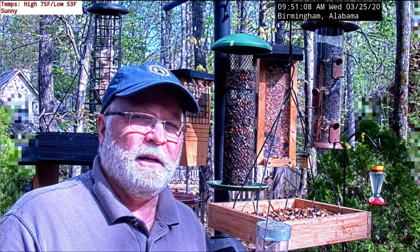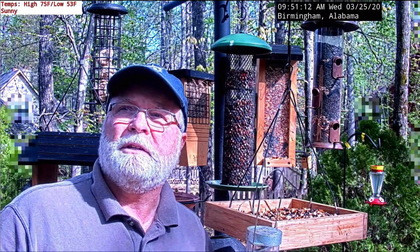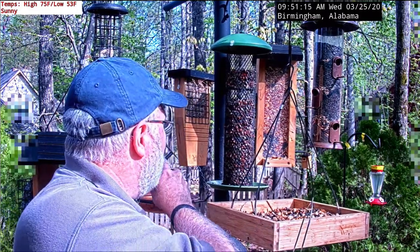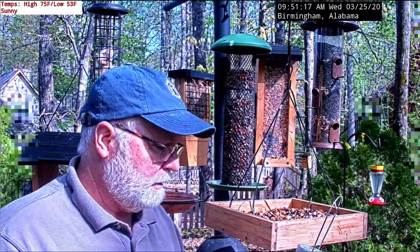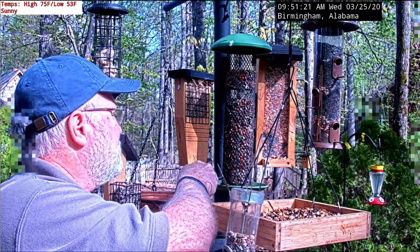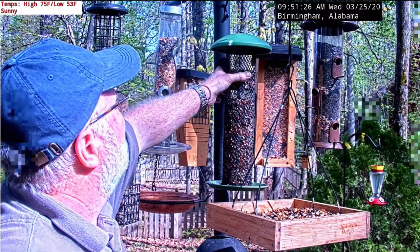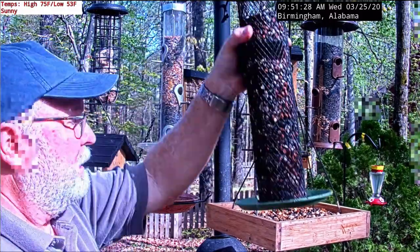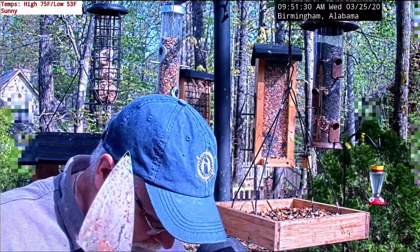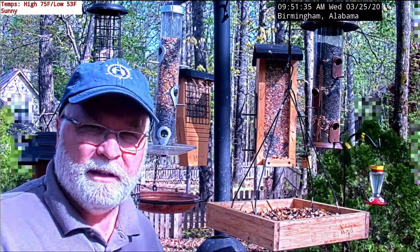I see a white-breasted nuthatch going up and down a tree right there. And I hear the 'Peter, Peter, Peter' call from the tufted titmouse. Hopefully we'll green out and we won't see the cars in the background as well. Let me rinse this off and put the water in. I'll probably stir the bottom feeders too to stir up the seed and make sure it stays dry.